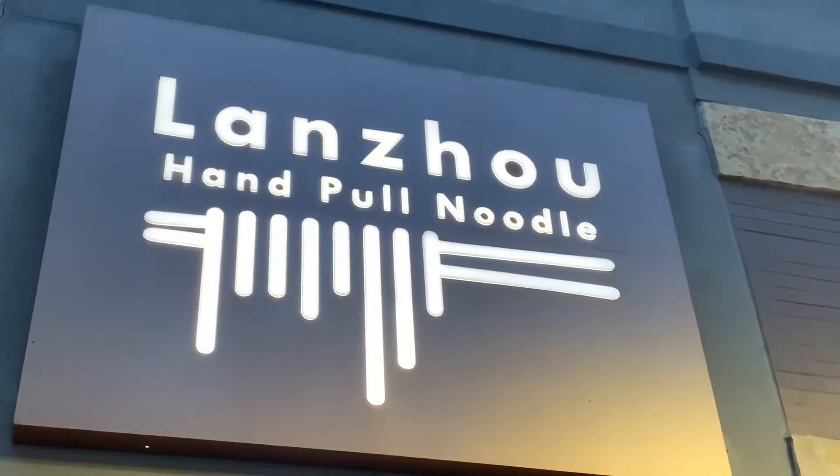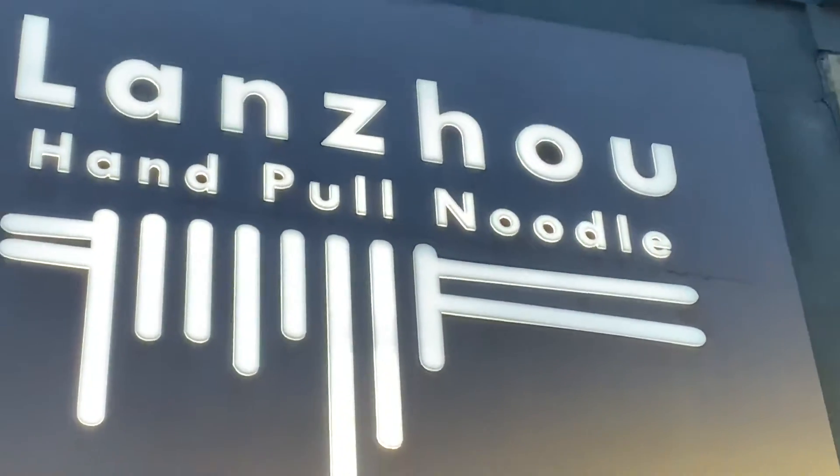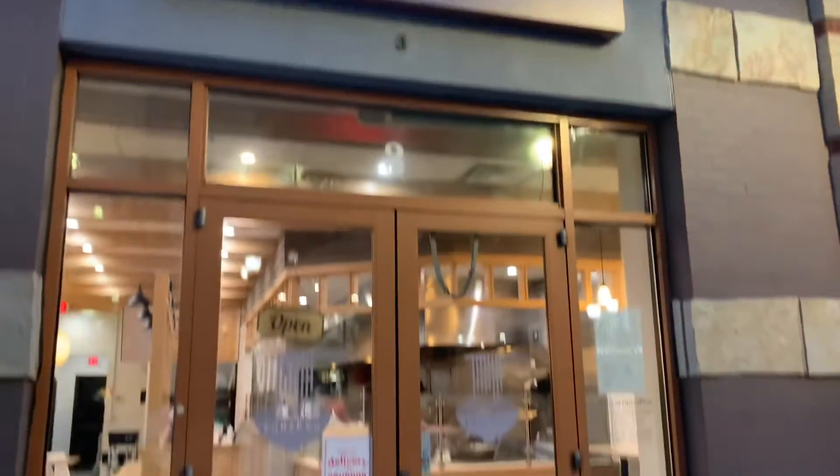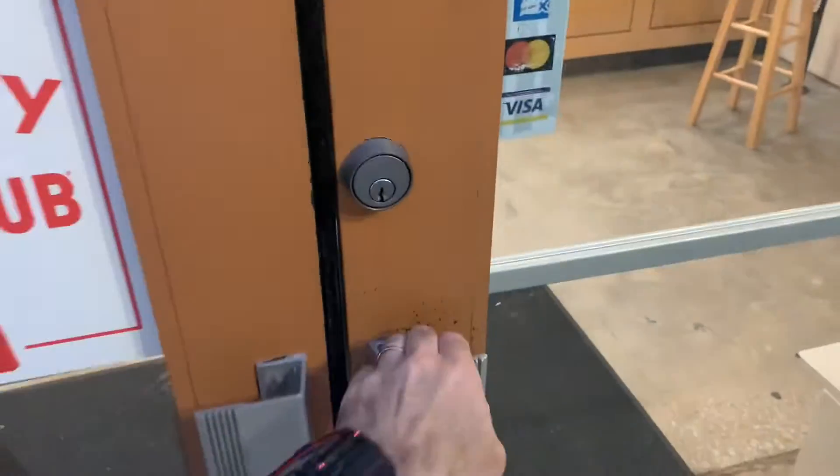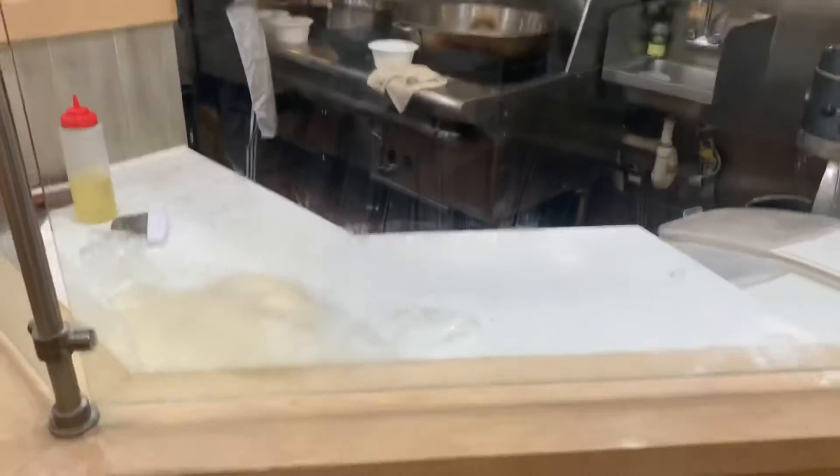We're at Lan Zhao hand-pulled noodles. Let's take a look — hopefully it's the right side. Oh, there we go. This is the spot where they make the noodles on the right, so we'll see that in a minute.